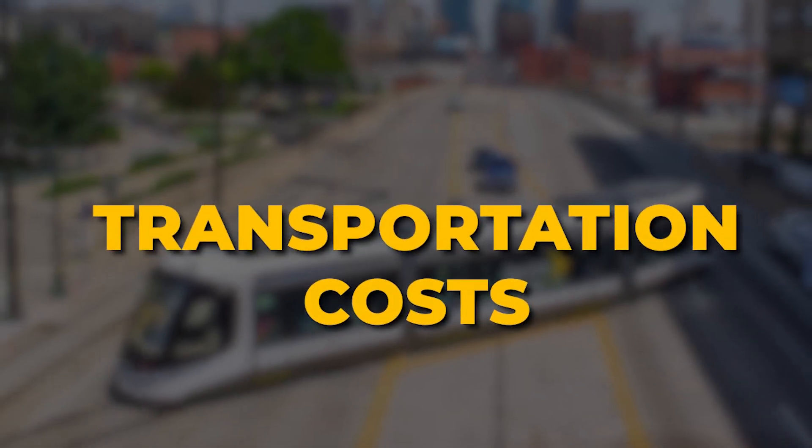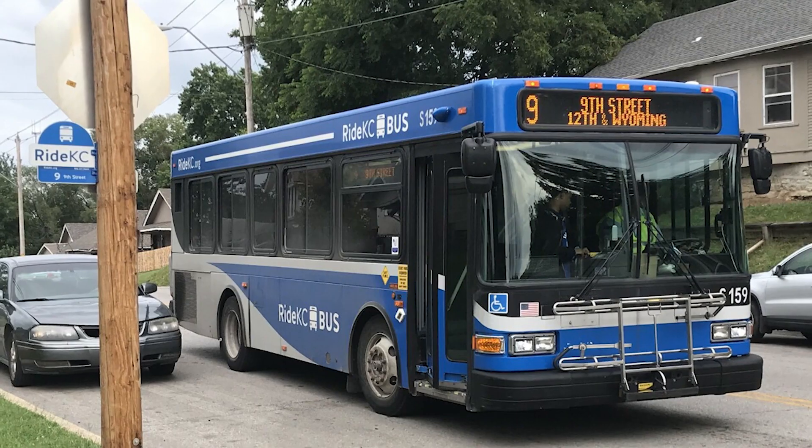Next are transportation costs. Transportation costs contribute significantly to the overall cost of living in Leawood. Most people commute about 20 to 30 minutes, and you're definitely going to need a car if you're going to live in Leawood to get to work, school, and other activities. There is very little public transportation in the Kansas City suburbs. We do have the Johnson County bus system, but overall it's really necessary to have a car.